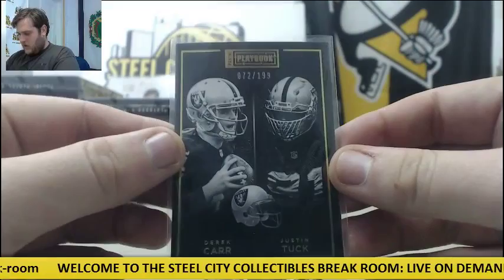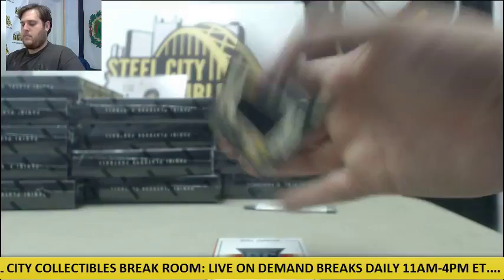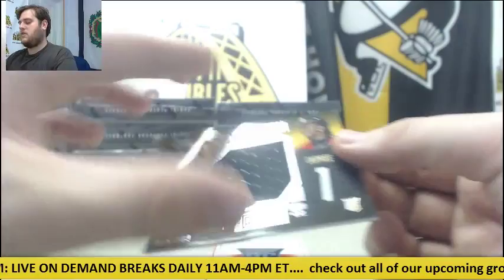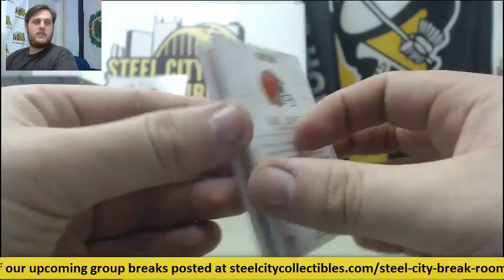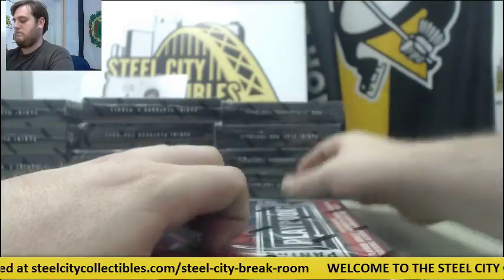Derek Carr and Justin Tuck out of 199 for Oakland. Next up for the Steelers — Jersey Swatch out of 199, Bud Dupree. And a booklet for the Browns, out of 49 — Duke Johnson dual rookie Patch Auto. Duke Johnson for Cleveland. Nice player for Cleveland — I think Cleveland's got to be happy with him.